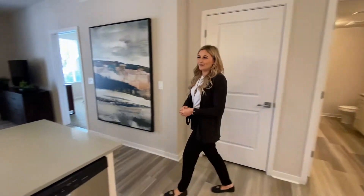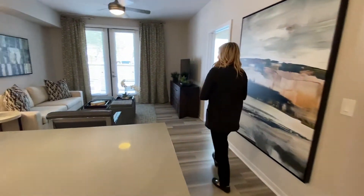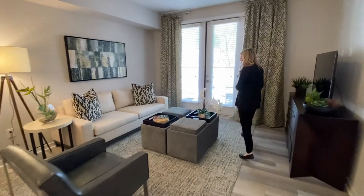This is a very open floor plan, and over here we have the French doors that lead out to the patio.